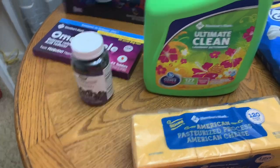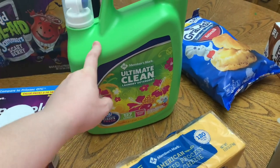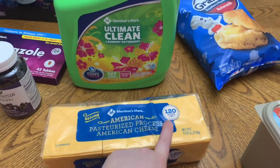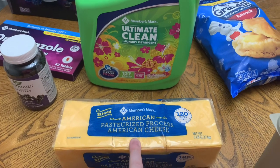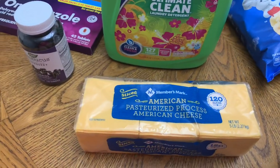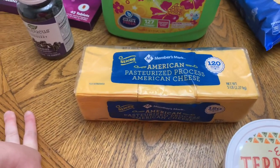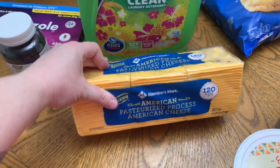We got some more laundry detergent — we love the Member's Mark brand, the one compared to Gain. Y'all already know this is our favorite American processed cheese. Way better deal than buying it at Kroger before we got a membership. We'd buy the Fields brand — 72 slices for about $13 at Kroger — and this is $12.98 for 120 slices. It lasts us about two to three weeks. When it starts getting colder we'll use more of it for soups and grilled cheese — way better deal.